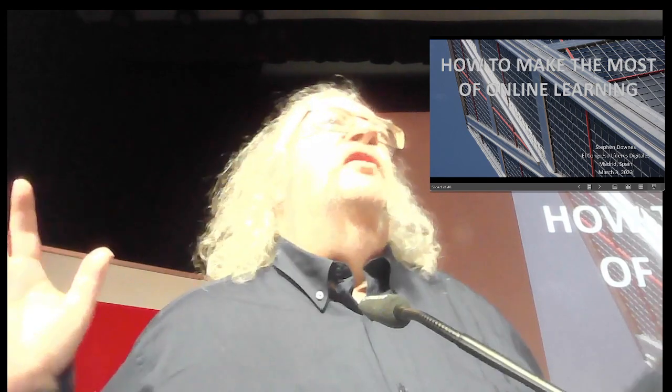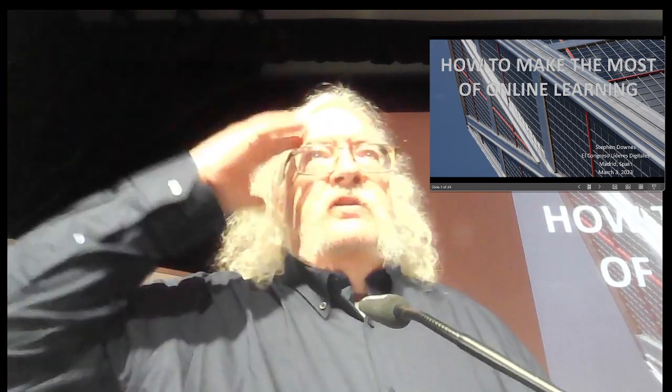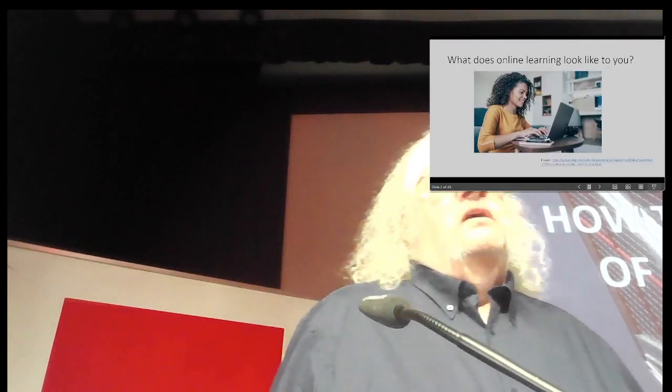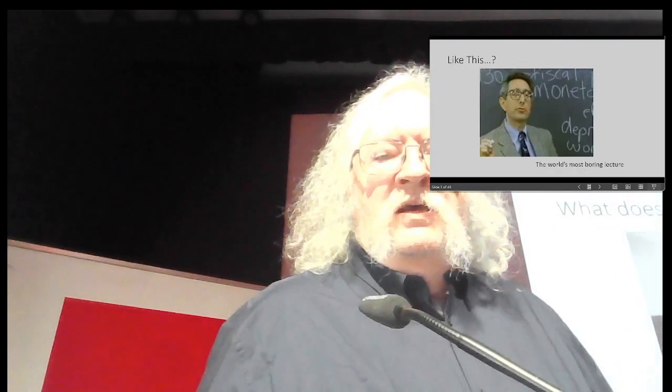I'm sure when you think of online learning, some thoughts come to your mind. What do you think about online learning? What does it look like to you? Does it look like this?